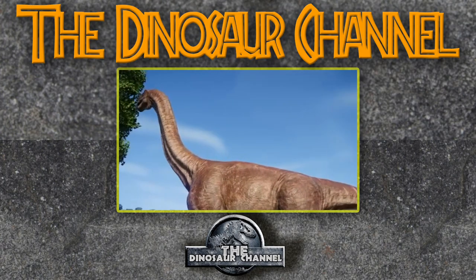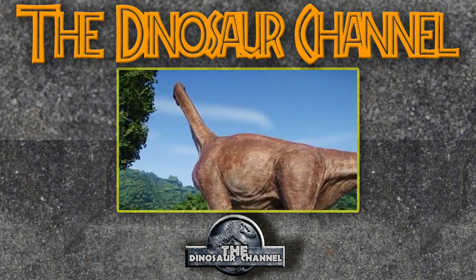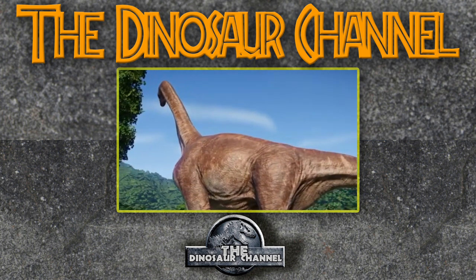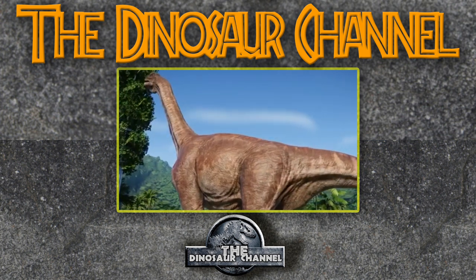So what does Camarasaurus mean? It means chambered lizard — pretty easy. Where and when did the Camarasaurus live? It lived in North America about 155 to 145 million years ago in the late Jurassic epoch. All the fossils found so far were discovered in North America in the Morrison Formation of Colorado and Utah, so we know pretty much the range that it existed in.